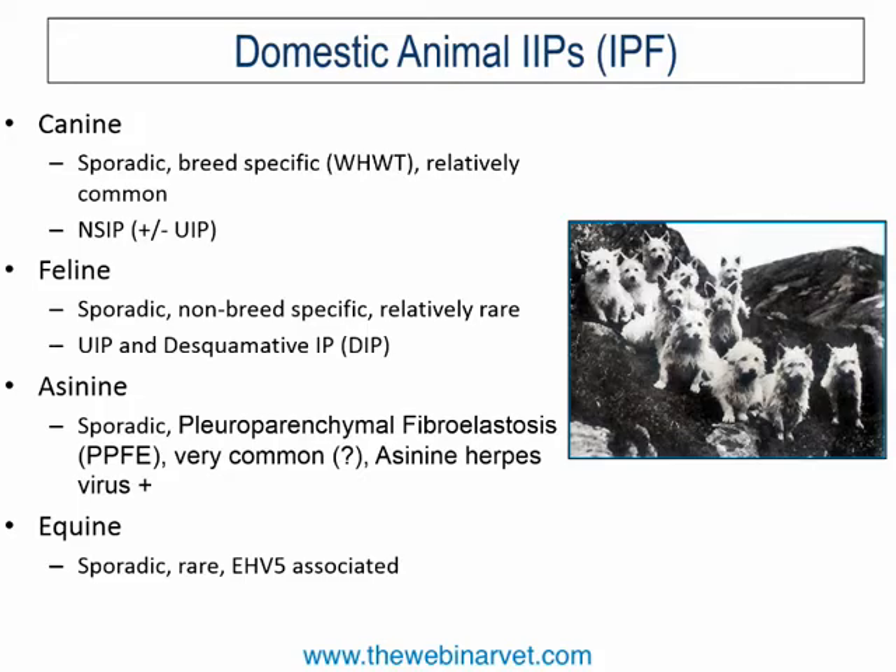In the dog, IPF is sporadic and fairly breed-specific — predominantly the West Highland White Terrier, relatively common in that breed but not common overall. It may also be seen in Cairn Terriers and other terrier-type breeds. Current thinking is that these dogs likely have non-specific interstitial pneumonitis, plus or minus the true UIP form of IPF — though for clarity we simply call it IPF on the veterinary side.